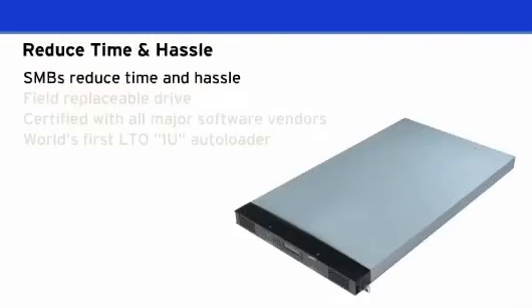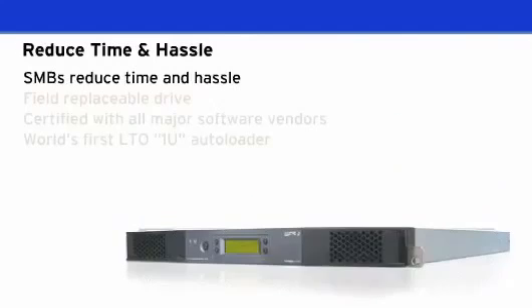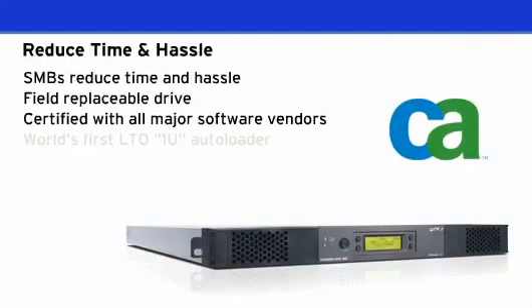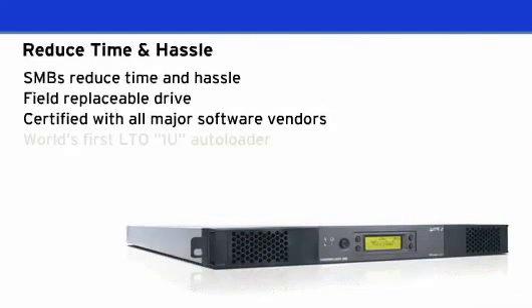SMBs can reduce tape backup errors, time, and hassle by automating much of their redundant and time-consuming tasks. It is easy to install right out of the box, is kitted with all the necessary cables, and is easy to maintain with a field-replaceable drive, power supply, and fan. It is certified with all major software vendors and saves valuable rack space because it's so slim.